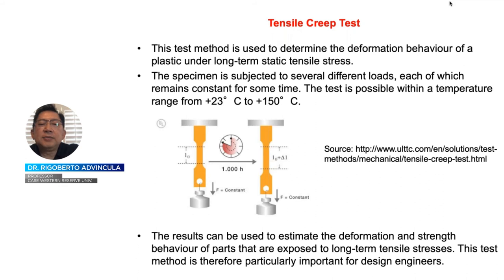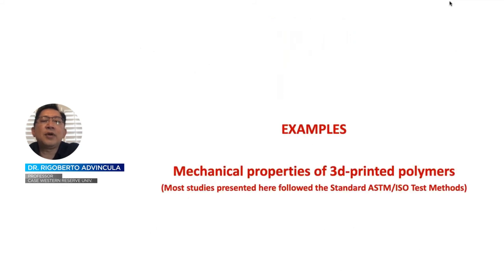Tensile creep test looks at the aging properties of materials as you change temperature. Based on the time-temperature dependence relationship, higher temperatures tend to increase elongation at break and you would expect more plasticization or rubbery behavior.